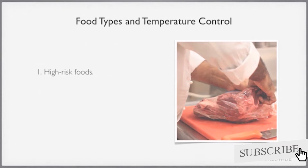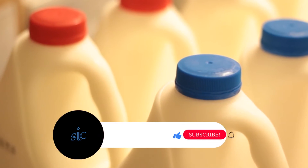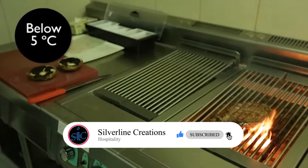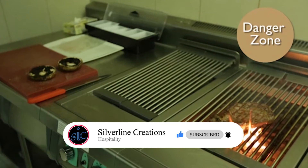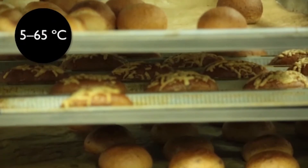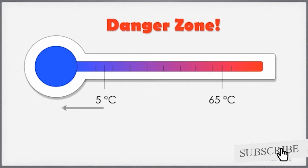Let's have a look at some high-risk foods. You must make sure that high-risk foods are kept chilled at below 5 degrees Celsius, or kept hot above 65 degrees Celsius, to make sure that they never stay in the danger zone. We now know that the danger zone is between 5 degrees Celsius and 65 degrees Celsius. So if something is cold, we need to make sure it is stored at 5 degrees Celsius or below.